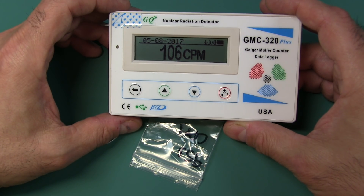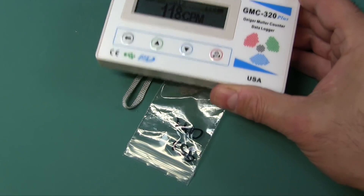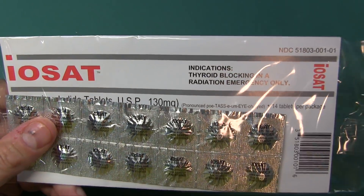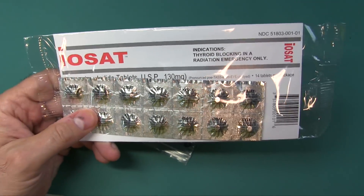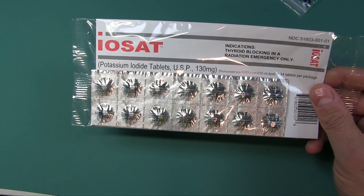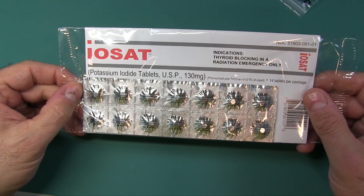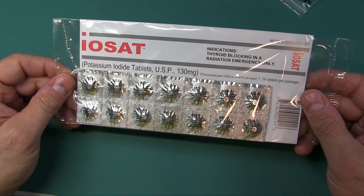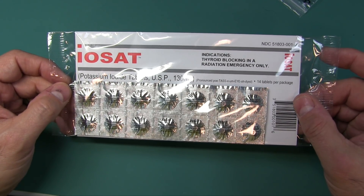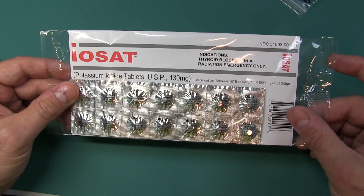There we go - time to be concerned. Maybe time to get out of town. Maybe time to start looking at taking some of this. These are potassium iodide tablets. This keeps your body from absorbing the really bad iodine given off by radiation sources. Potassium iodide fills your thyroid up with this inert iodine so it doesn't fill up with the very radioactive nasty stuff that makes you sick. This doesn't solve all your issues, but it'll solve a lot of them. I did do a review on this and provided a link to my video and to where to get it.